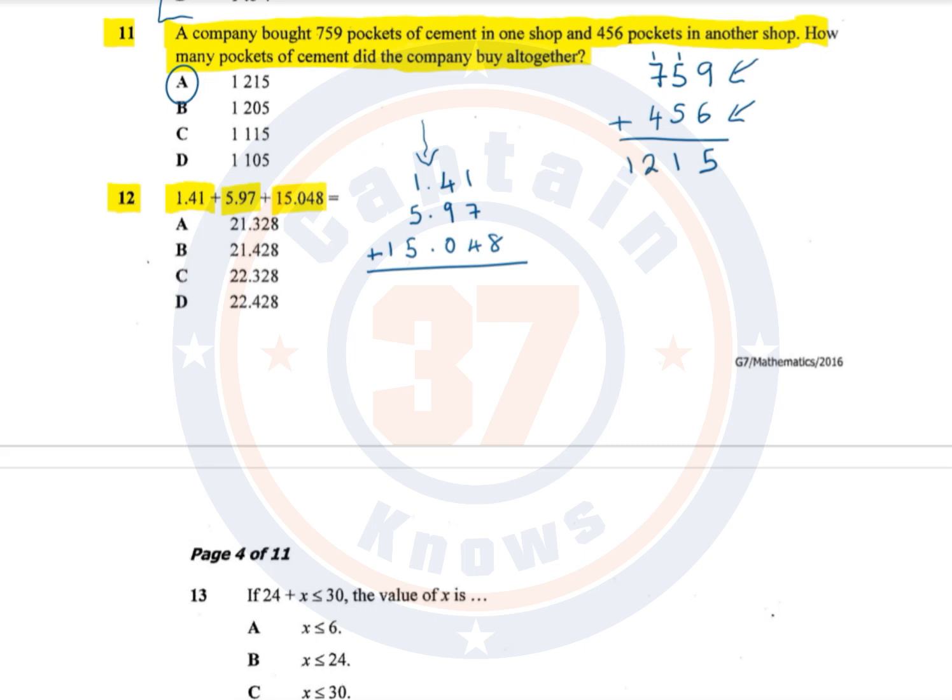Let's now calculate. In the thousandths column there is only 8, so 8 plus nothing is 8. In the hundredths column: 1 plus 7 is 8, and 8 plus 4 is 12, so we write 2 and carry forward 1. That 1 carried forward plus 4 is 5; 5 plus 9 is 14; 14 plus 0 is still 14, so we write 4 and carry forward 1.